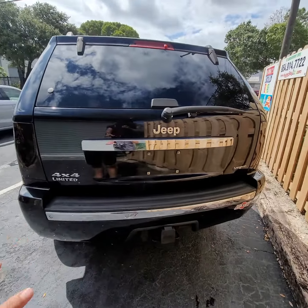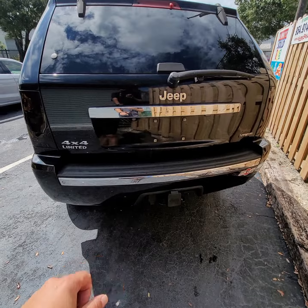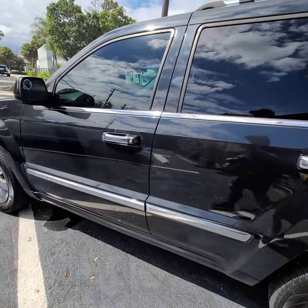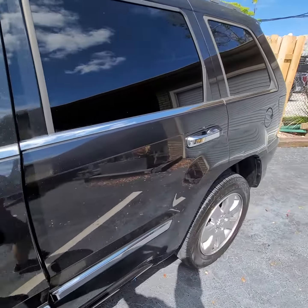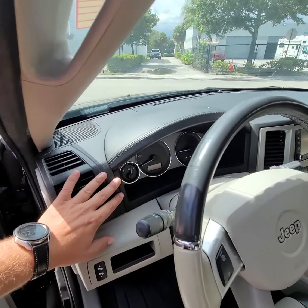It's been raining so it's a little dusty. It's four-wheel drive — that's showing in the back. Take a look at the parking sensors. It's got 171,000 miles.